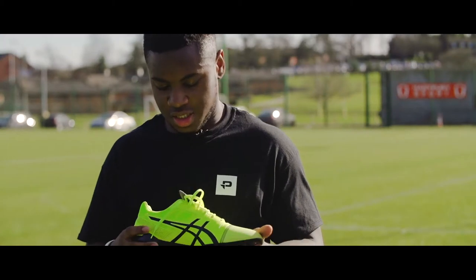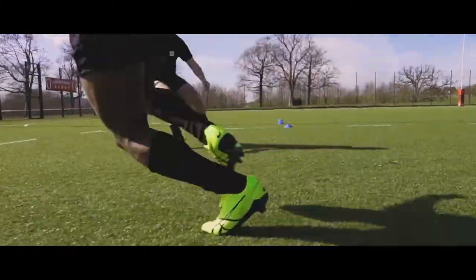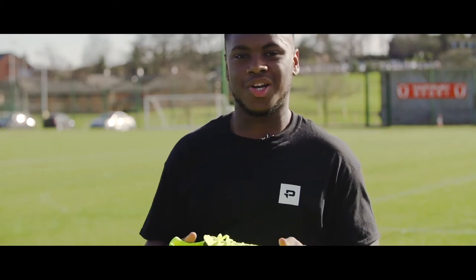I've been wearing the Asics Lethal Speed. I'd say the best thing about them is their colour — they're really flashy, and as a winger that's what I like.